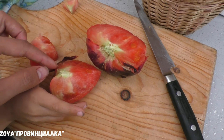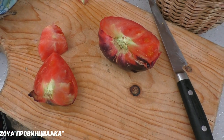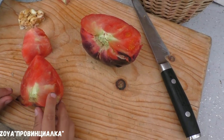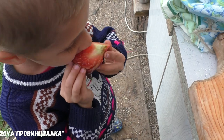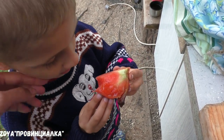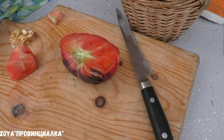Давай попробуй вот отсюда, где нет беленького. Двумя руками бери. У тебя во второй руке сладость — сейчас наверное помидор кислым покажется. Пробуй. Вкусное? Ребёнок: сладкий. Ну всё, значит, я точно соберу с него семена.